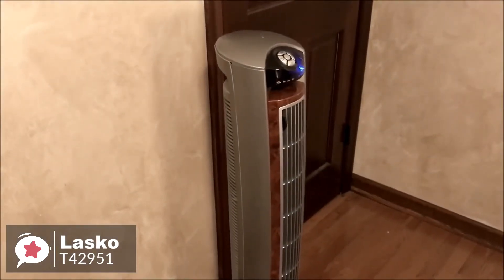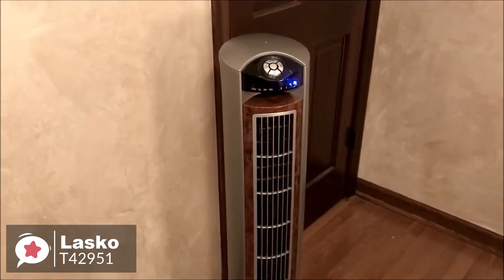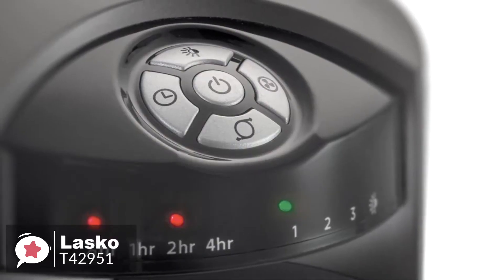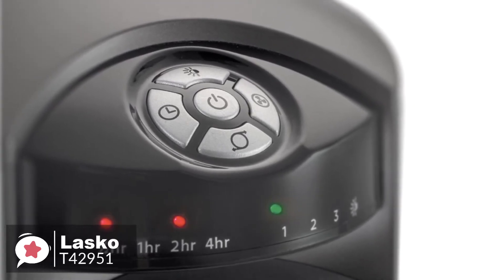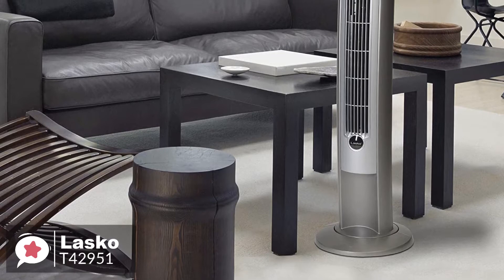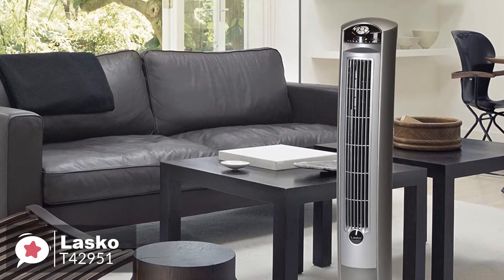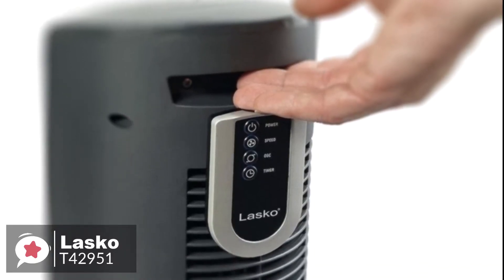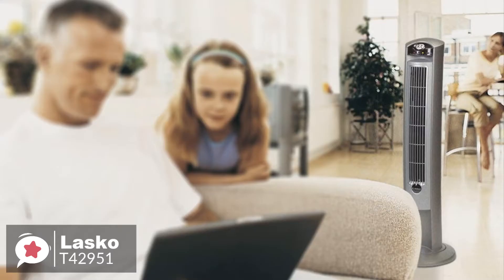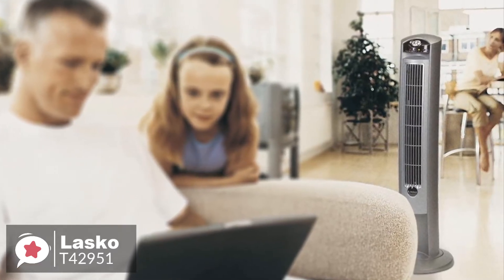Furthermore, when in night mode, the LED display is dimmed. The fan will also automatically adjust its settings — it will begin on high, within an hour will drop to medium, and eventually will drop to low and remain there for the rest of the night. To conclude, the Lasko Wind Curve is a great choice for a tower fan. It is affordable yet high quality. The design is attractive and the fan's slim construction makes it smart for small spaces.